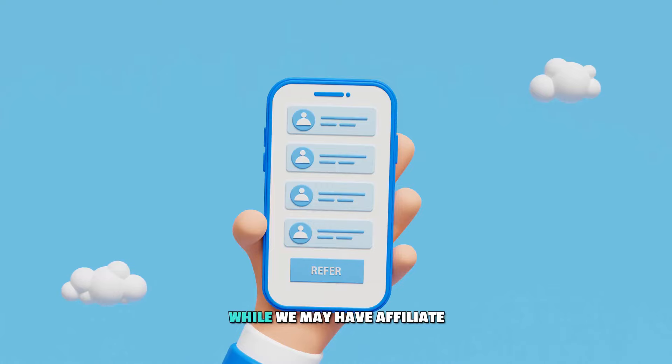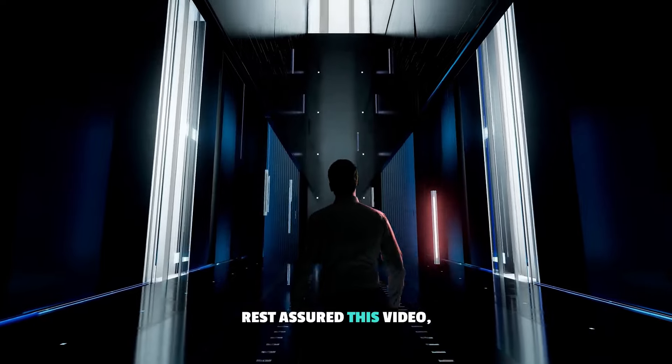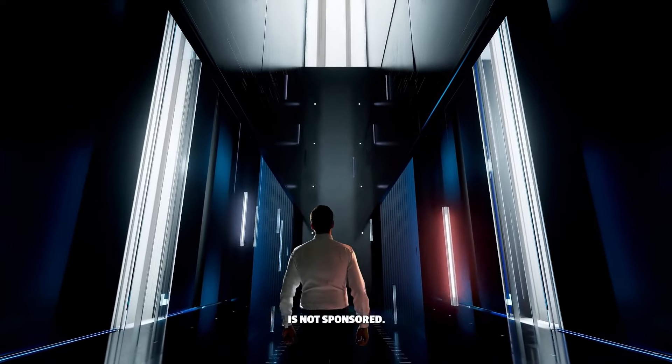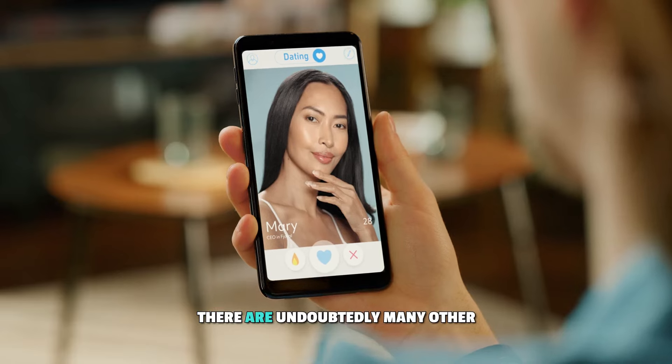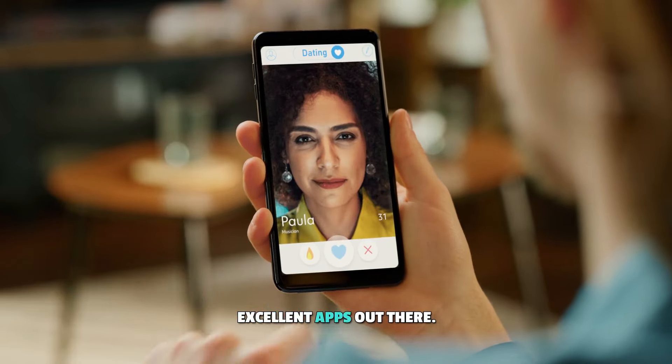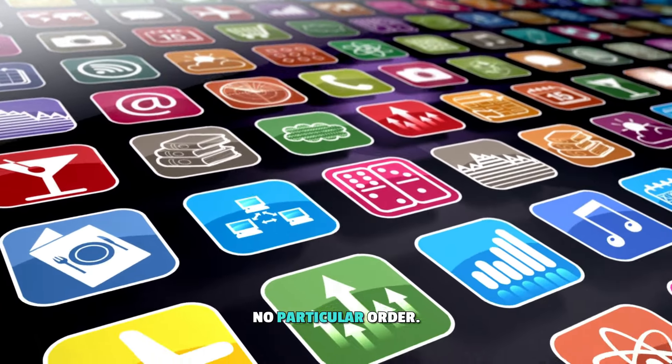Secondly, while we may have affiliate partnerships with some apps, rest assured, this video, like all our content, is not sponsored. Lastly, this list is not exhaustive, and there are undoubtedly many other excellent apps out there. Additionally, the apps presented are in no particular order.